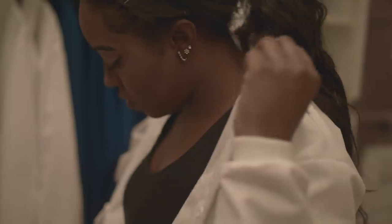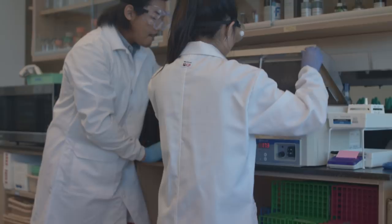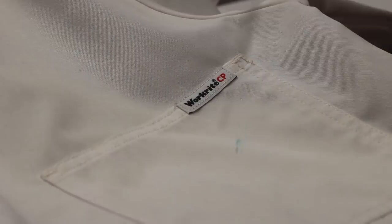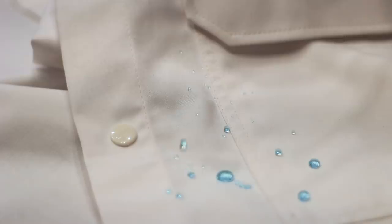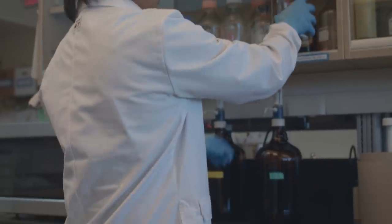That's where the transformative, first-of-its-kind WorkRight CP lab coat comes into play. This revolutionary lab coat protects against small inadvertent splashes of acids, corrosives, oxidizers, and polar organic solvents.